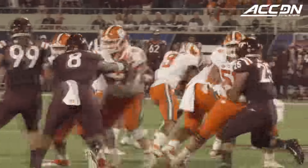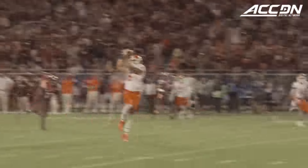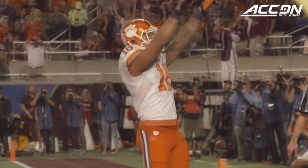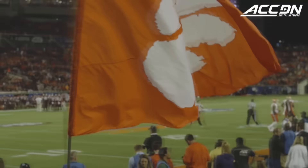On their next possession, Clemson quickly moved down the field again. This time Deshaun Watson found a wide open Jordan Leggett for the 21-yard score and a two-touchdown lead.